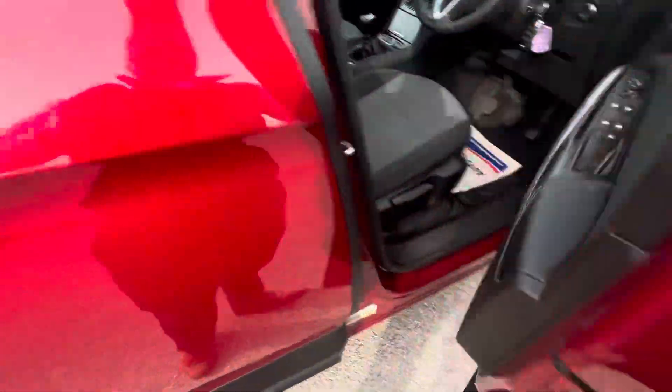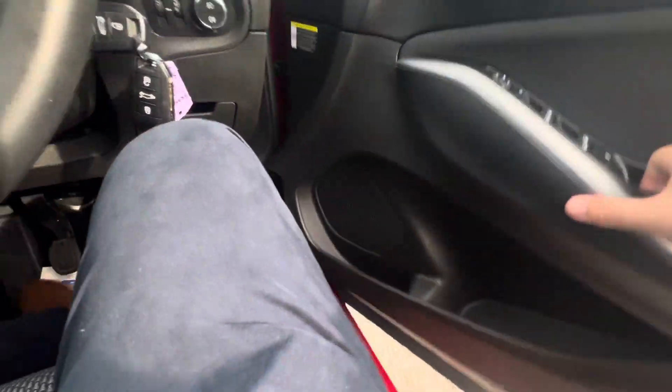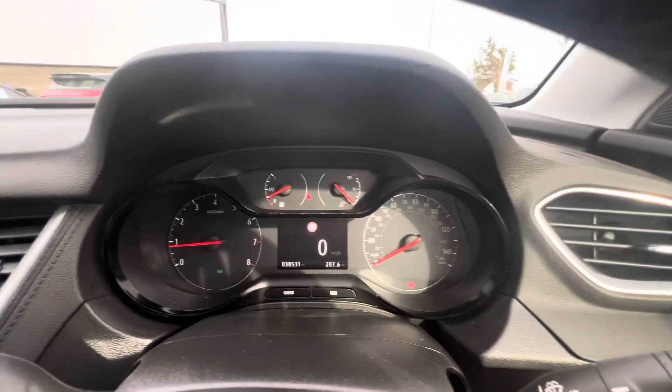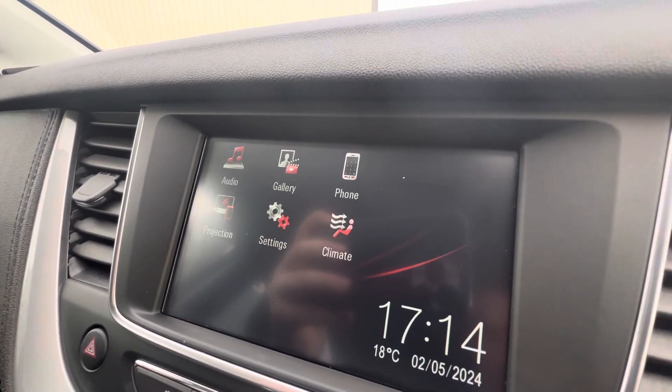As you come around to the driver side, you have electric windows and also your mirrors on the door. You have your digital speedometer here at the top, touch screen in the middle, comes with DAB radio, you also have Bluetooth, Apple CarPlay and Android Auto.